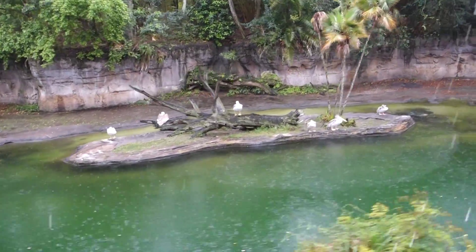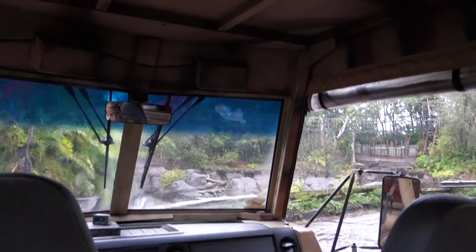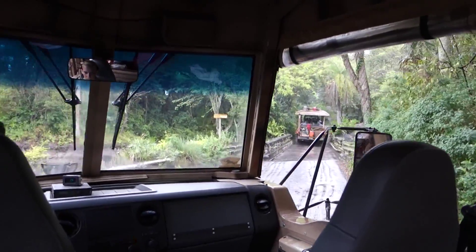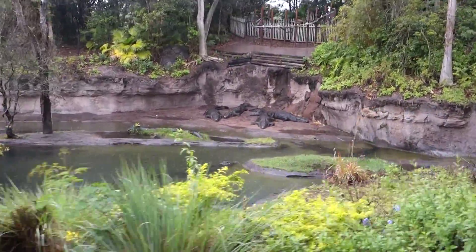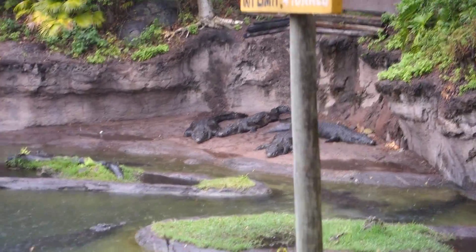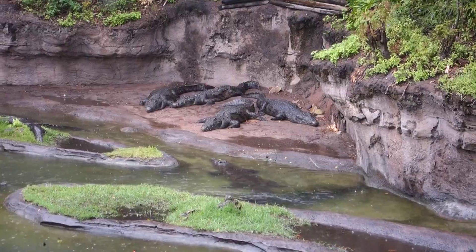Black rhinos weigh about 3,000 pounds each — very large. It's also sad because there are only about 5,000 of them left in the world today because of humans. Humans are poaching those black rhinos for their horns. If you look very closely, all the way up on the left, that copper-colored animal is a bongo. There are a couple of them back there. Bongos are known as the ghost of the forest because, as you can tell, they don't really like to be seen.